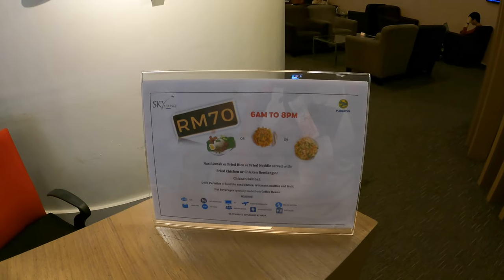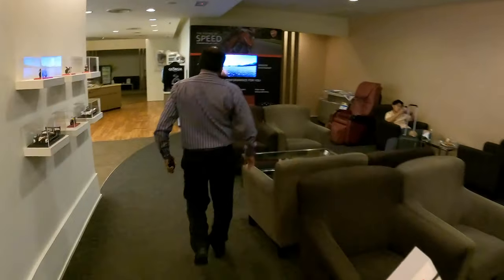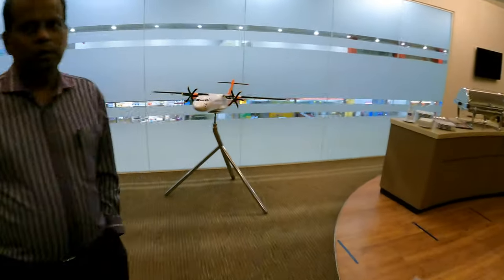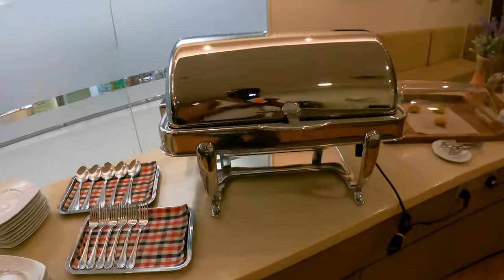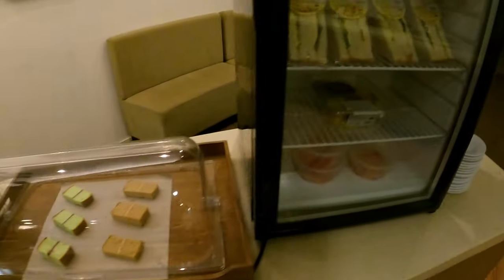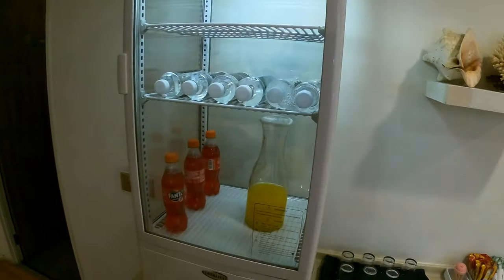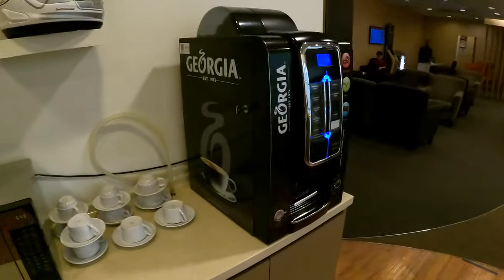You get nasi lemak, fried noodle, or fried rice here. Inside the lounge I can see one massage chair, model planes, and a small snack area. There's curry puff, two different types of cake, sandwiches, salad, and fruits.